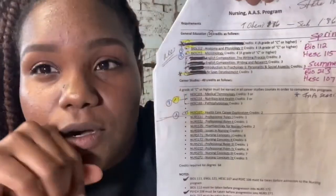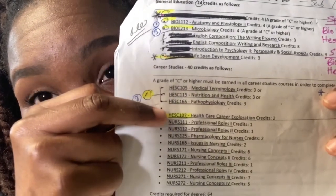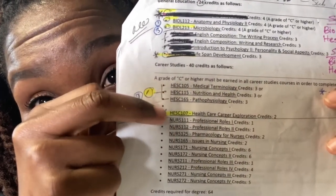One thing I wanted to point out: my mistake was that I took this class as one of my last classes. It's called the Healthcare Career Exploration Class. By the time I took that class, I already knew everything they were telling me because I had gone through the whole process of figuring out what to do. That class should be taken first — it's called HESC 107 — and it's going to tell you everything you need to do to get into the program.